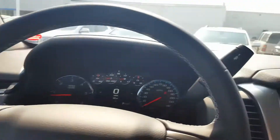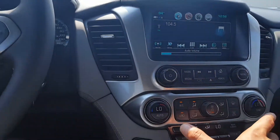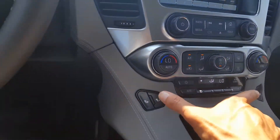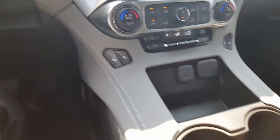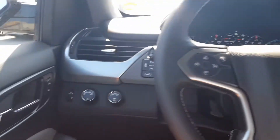The way the dash is set up, you have your touchscreen right there and everything is conveniently located. Dual temperature controls, heated seats up front, and you have additional USB and auxiliary input there for your convenience. You can put the cord there so it doesn't get crushed. We've got a lot of bells and whistles on this one.